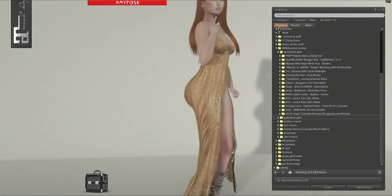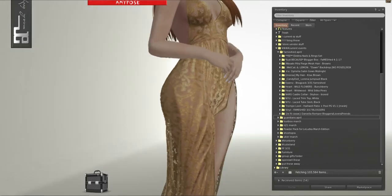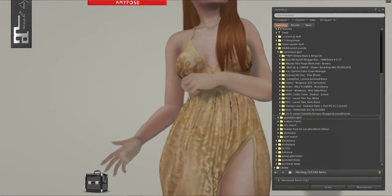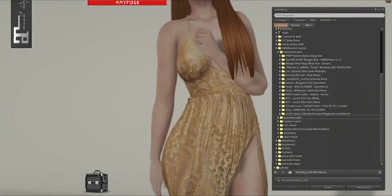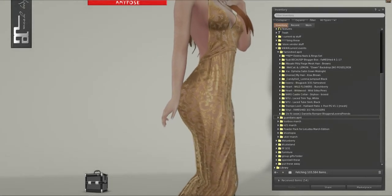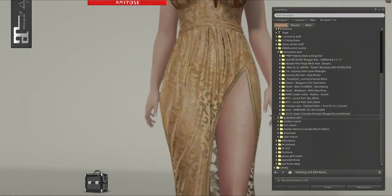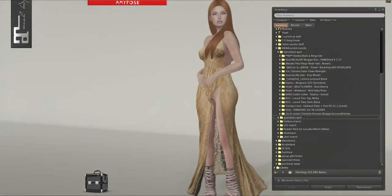Currently, before I change, I am wearing the new Blueberry release. Look how beautiful this is — I just have to take a moment. It is so gorgeous, all these little details and stuff. The fat pack version has it fully transparent, but there's also a semi-transparent and a fully opaque version as well. I am just in love. It is so gorgeous.